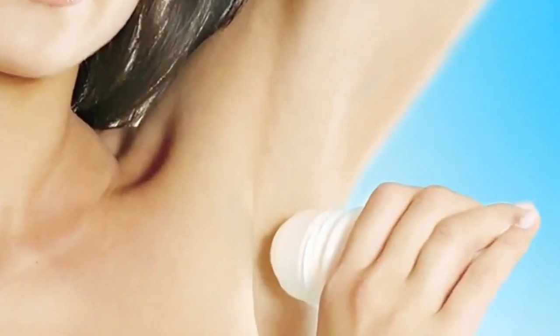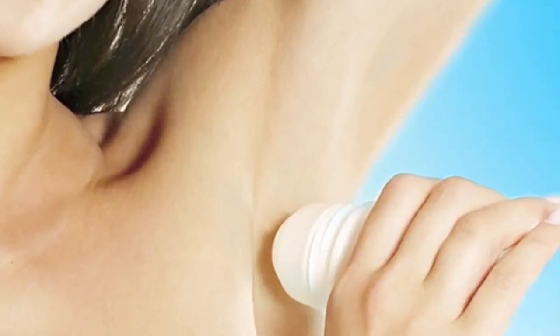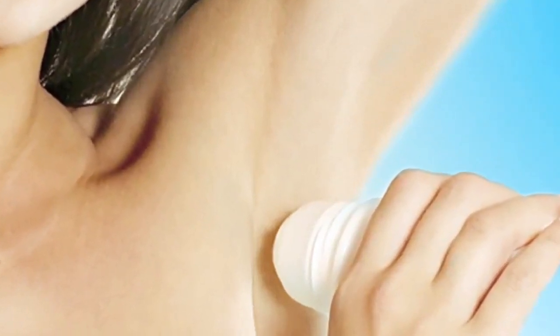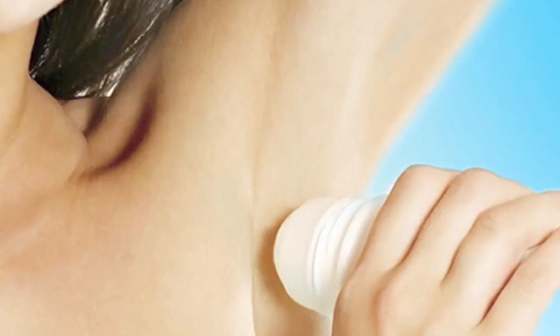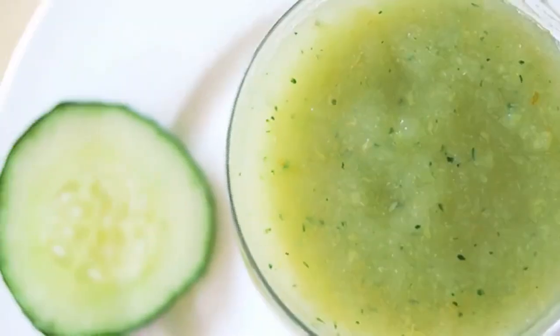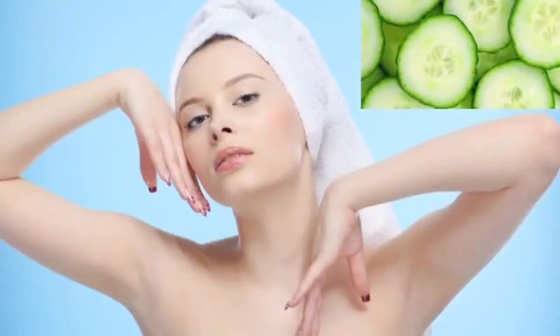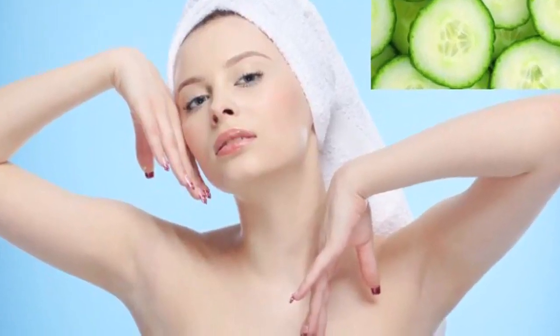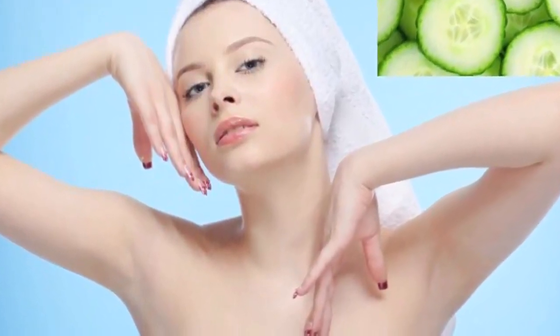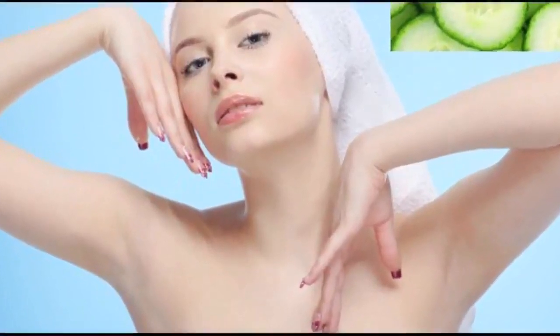The mild acidic property present in potatoes is a great natural bleaching agent. Unlike strong bleaching chemicals, it will not cause skin irritation. Simply rub a thin slice of potato on your underarms. You can also grate the potato and apply the juice at the affected area. Allow it to dry off for 15-20 minutes and then wash it off with lukewarm water. Use either of these remedies twice daily for better and faster results.